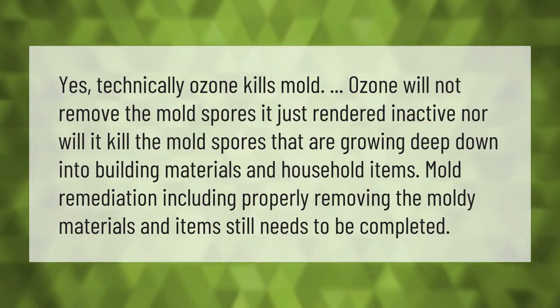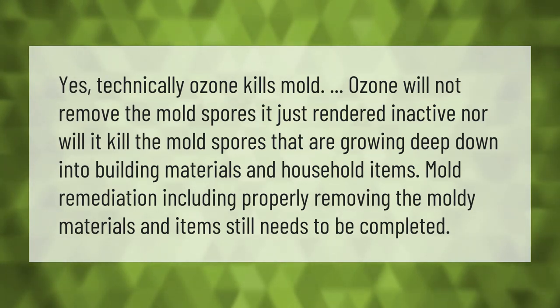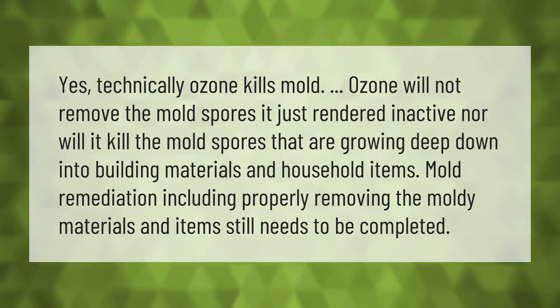Yes, technically ozone kills mold. However, ozone will not remove the mold spores — it just renders them inactive. Nor will it kill mold spores that are growing deep down into building materials and household items. Mold remediation, including properly removing the moldy materials and items, still needs to be completed.